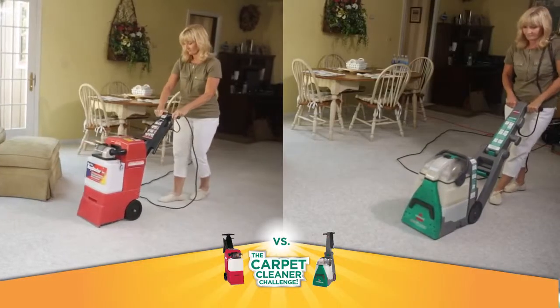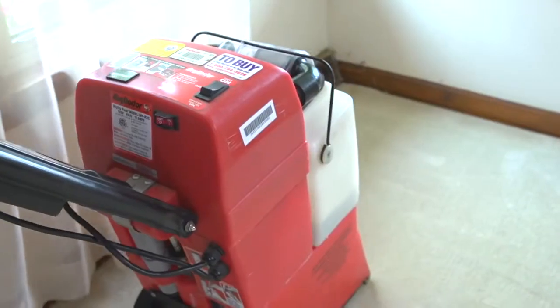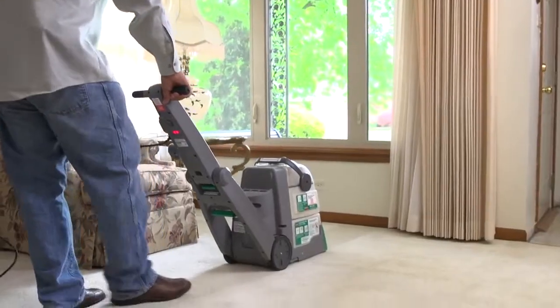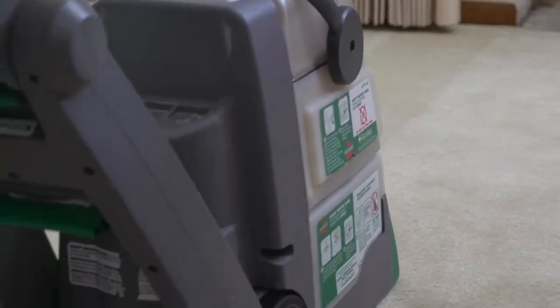I really think that the Bissell cleaner cleaned my carpets better and it was easier to use. I would absolutely recommend the Bissell. Prior to today, I thought that the Rug Doctor would do a great job at cleaning my carpet, but I learned otherwise. The Bissell machine does a much better job at cleaning the dirt and debris out of your carpet than the Rug Doctor.